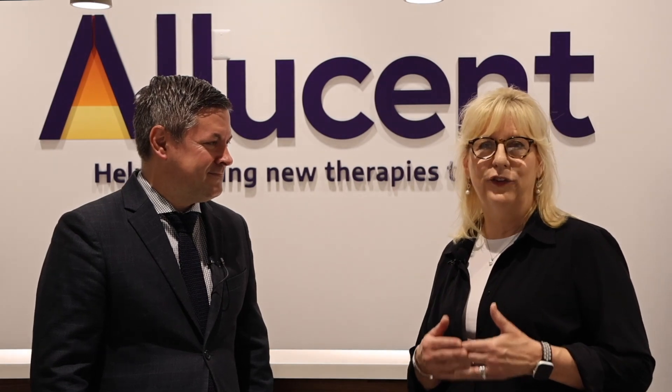Hopefully everyone out there in our audience is already super familiar with Ellucent through the videos we've been doing on Biotech TV. But if somebody's watching this for the first time and has not heard of Ellucent before, tell us about it. It's a CRO, correct? That's right. Ellucent is a global CRO with services in clinical trial operations, in clinical pharmacology, in biometrics, and in regulatory services and solutions.